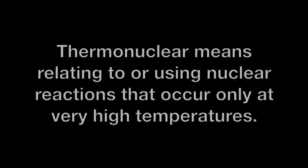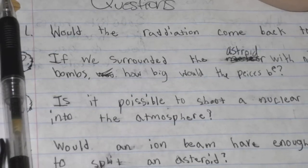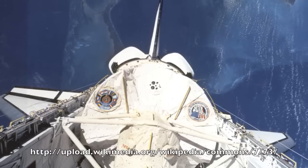This type of bomb is not as radioactive as the classic nuclear bomb. The reason behind this is because it's a thermonuclear bomb, so it releases heat instead of radioactivity. To get the bomb into space, we are using controlled shuttles operated by humans on Earth.